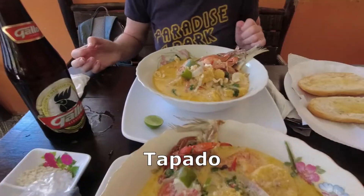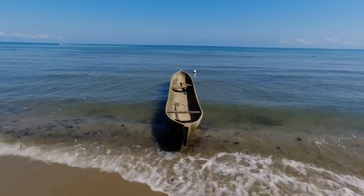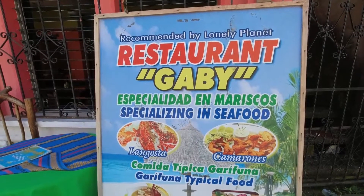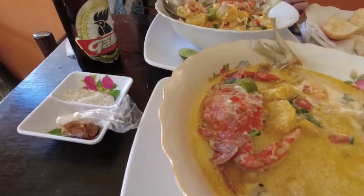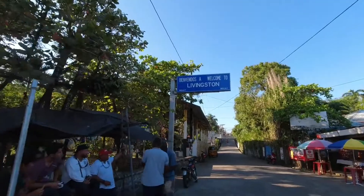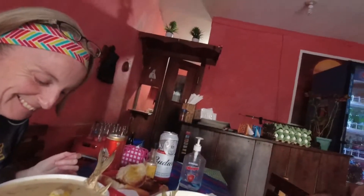One of the things that has brought us back to Livingston for a third time is the food — one dish in particular, and that is tapado soup. Livingston is on the coast of Guatemala, and that means seafood features on many of the menus in town. But we think that tapado soup takes seafood to another level here. We're very happy to show you this wonderful dish. Stick around.